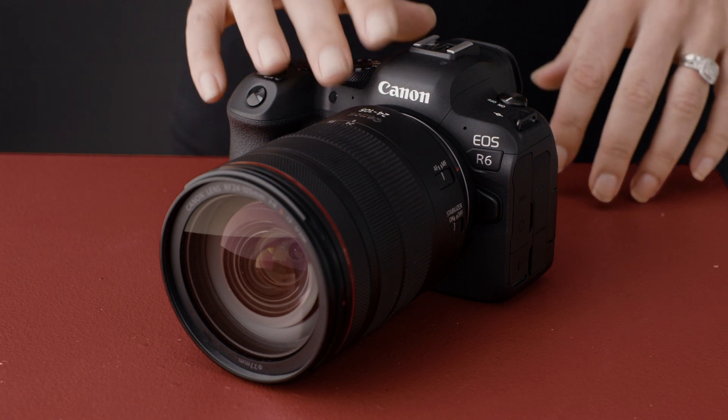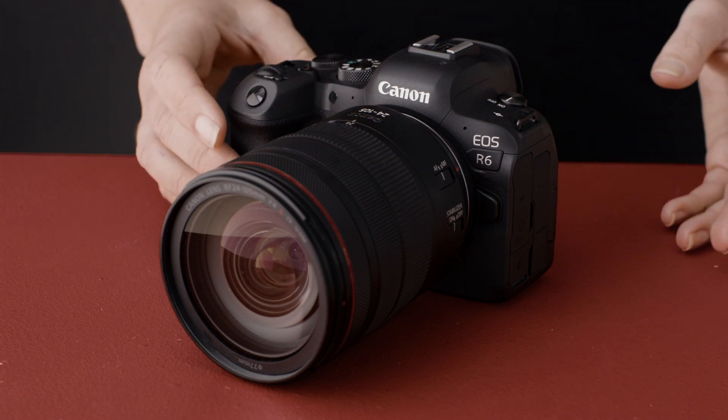The EOS R6 features Canon's new dual-pixel CMOS AF Mark II autofocus system. This offers up to 100% frame coverage, meaning you can track a subject to every corner of the frame.